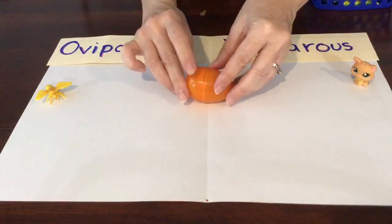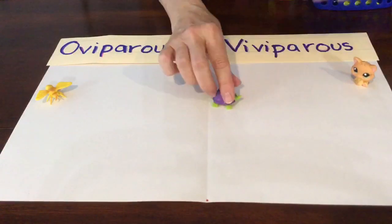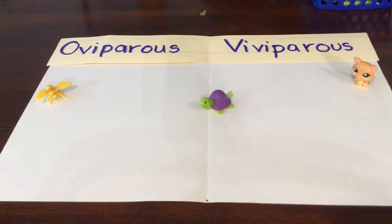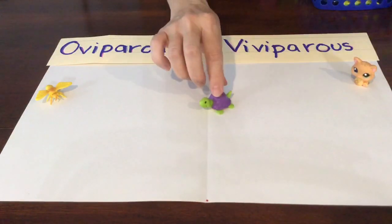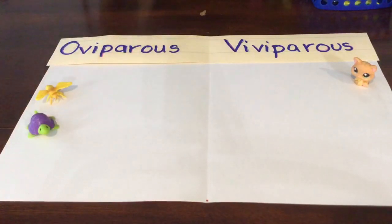Here's an orange egg — it was trying to come open early. Oh my goodness, look at this cute turtle! Do mama turtles lay eggs? Yes, they do. That makes it oviparous.